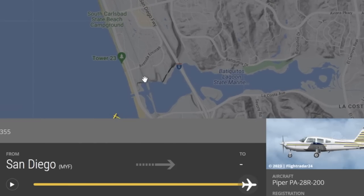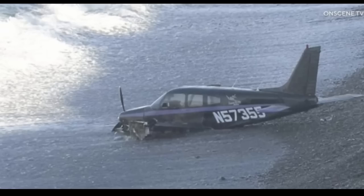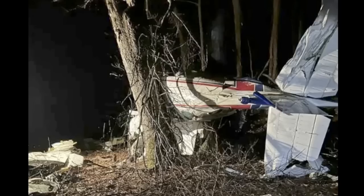It ended up at South Carlsbad State Beach. I've been to Legoland but that's the only thing I know about Carlsbad — looks like a good area to live. Here's the aircraft again, and glad they all survived on this one.